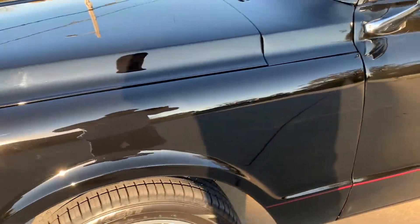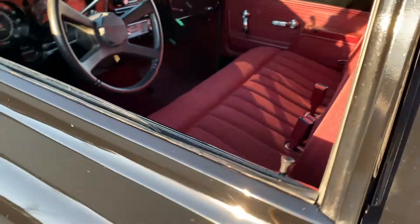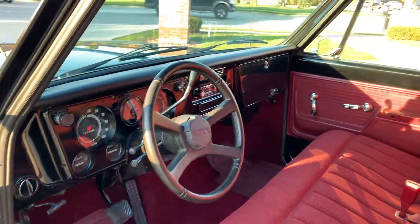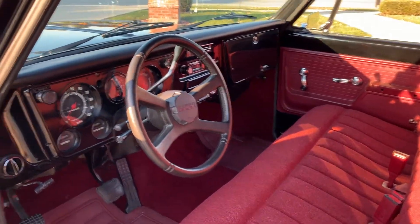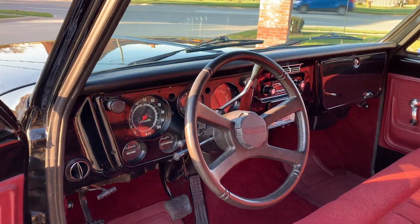It's got a great look to it — undercarriage is nice and detailed. Beautiful interior: tilt steering column, tach was added in the dash, and it's got an upgraded sound system.